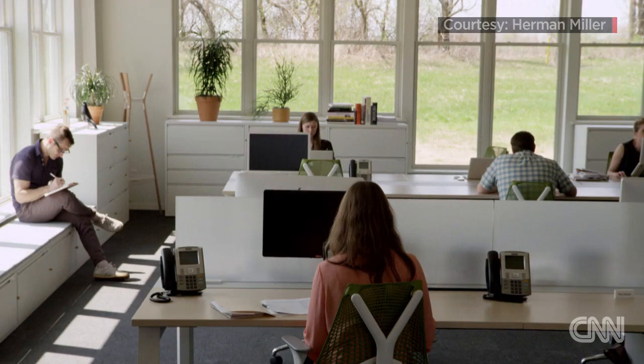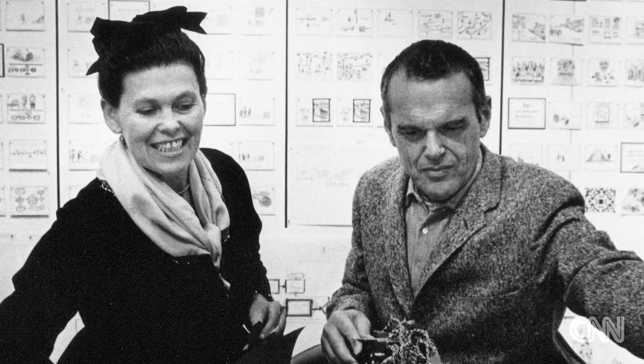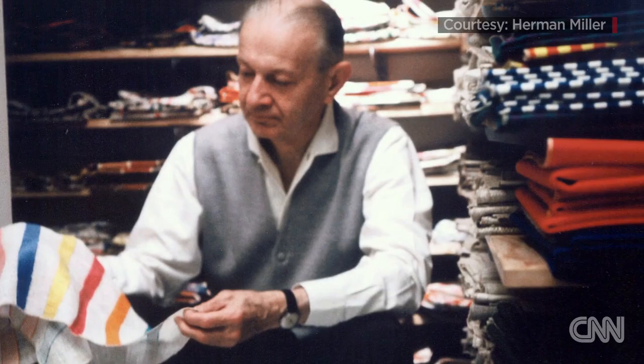One of the keys to Herman Miller's success is the deep trust that the designers have in us and we have in them. The founder of our company would have called that having a deferential spirit to design provocation — and what that means is if we can put the designer in a position to speak the truth from their perspective, they will bring Herman Miller to a place it can't get to on its own.